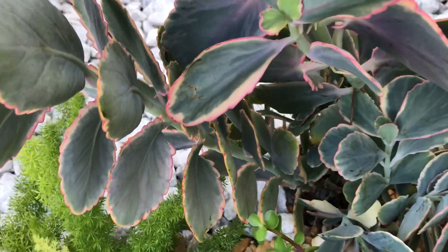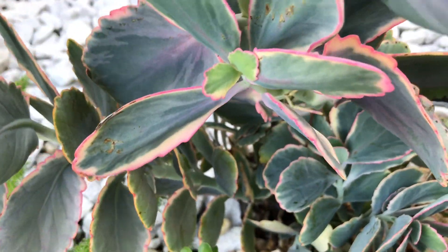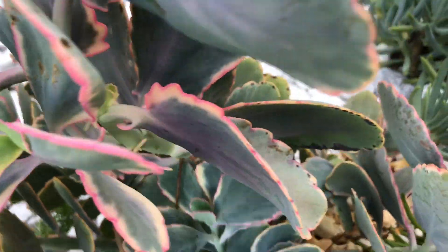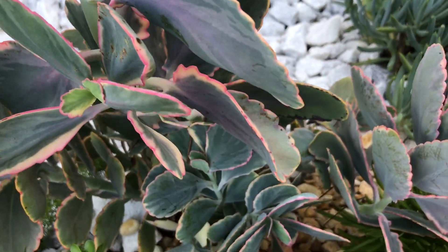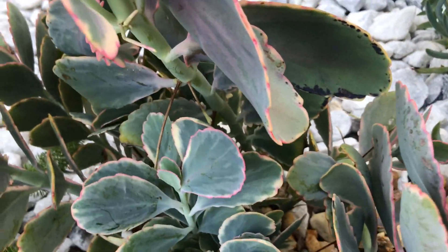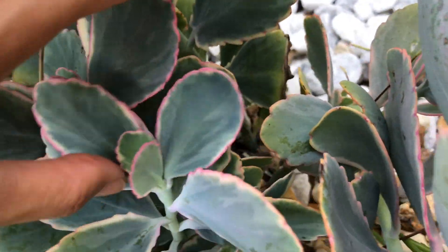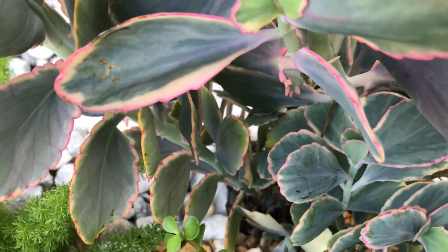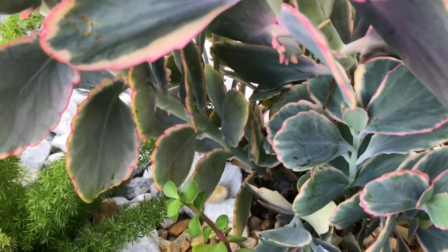Look at this kalanchoe, the lavender scallops kalanchoe — look at all the babies on the stem! It's windy and shaking but look at this. This kalanchoe has gotten so tall; I'll probably cut it one day because before it got so tall I cut some and replanted them back in the ground. I see a lot of black stuff on it though — hopefully it won't spread or else I'll have to cut the leaves.